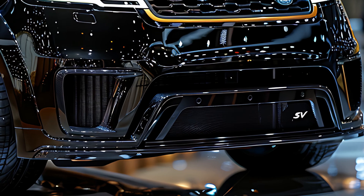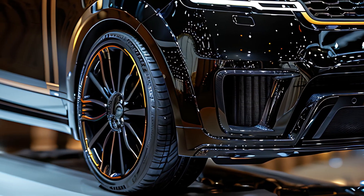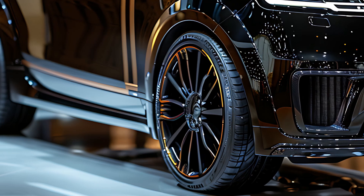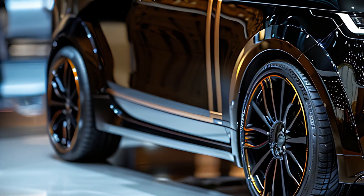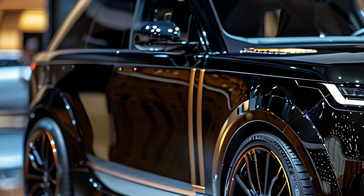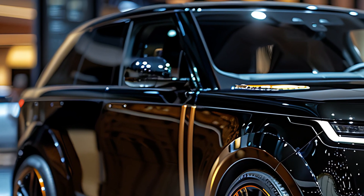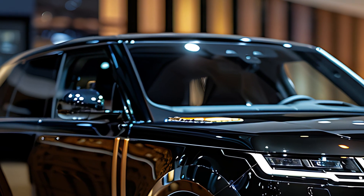The 2025 Range Rover SV is the pinnacle of luxury and performance within the Range Rover lineup, offering an unparalleled combination of opulence, advanced technology, and exceptional off-road capability. As a flagship model, the SV special vehicle is designed for those who demand the highest level of craftsmanship and sophistication in their vehicle.